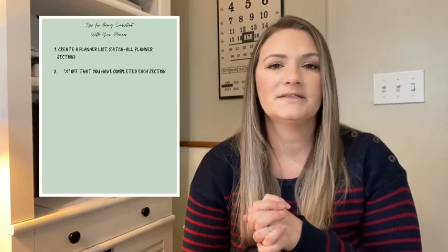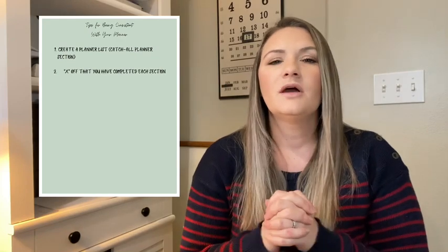My second tip is that when you visit that section, make sure you check it off. I like to use the X system. If I put one line from the X, that means I have visited it once. Usually I have to visit that planner section again, so I will put the second line when I'm completely done. I do have to visit them multiple times a day, so the first time I visit it I'll put one line, and at the end of the day I will put the second line to make the full X — a visual symbol that I do not need to visit that planner again for the day.